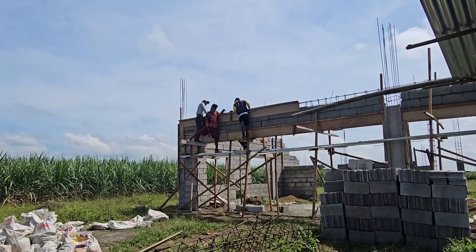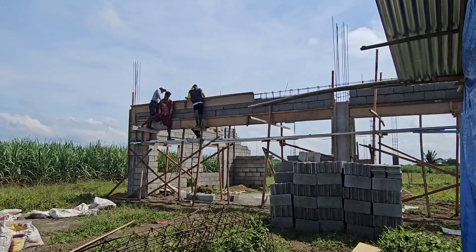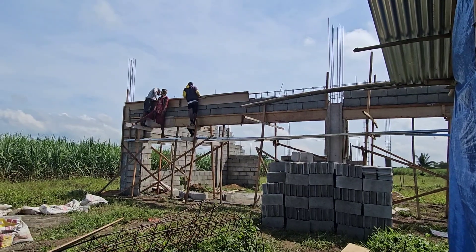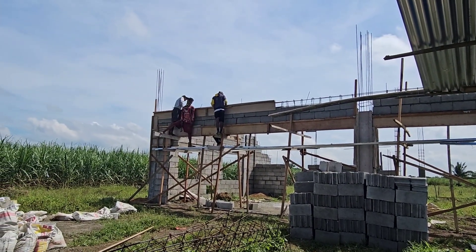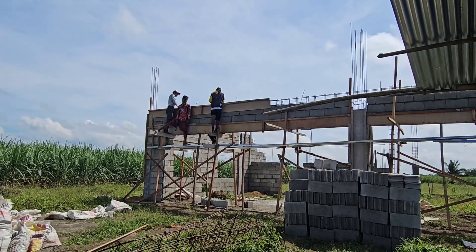Welcome to day 33. The guys today are putting up a form to do the main beam that's going across the posts for the structure of the roof and the main structure of the house. Hopefully they can get the forms done and get it poured today on the front anyway.